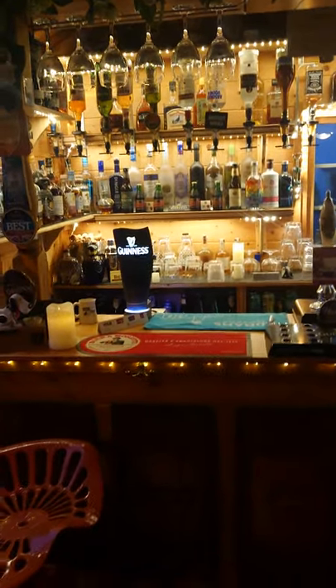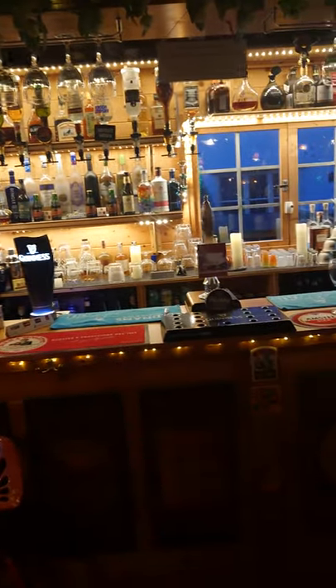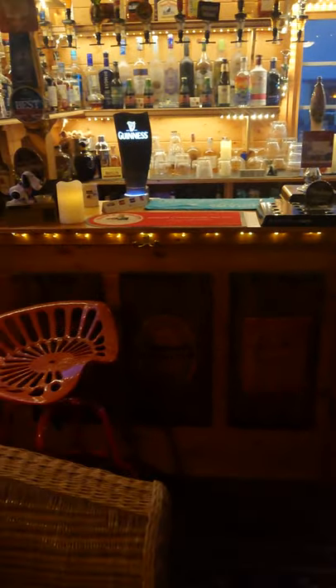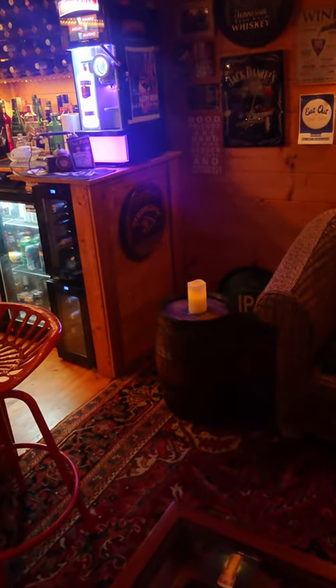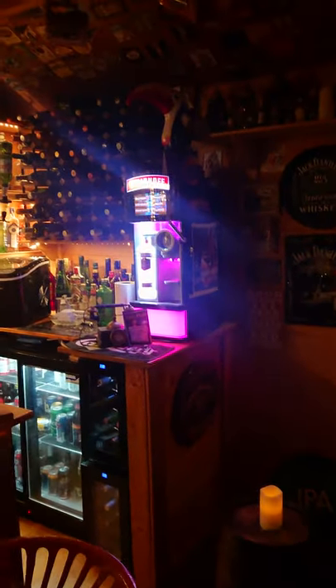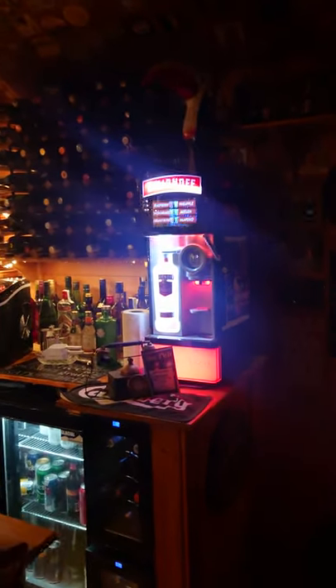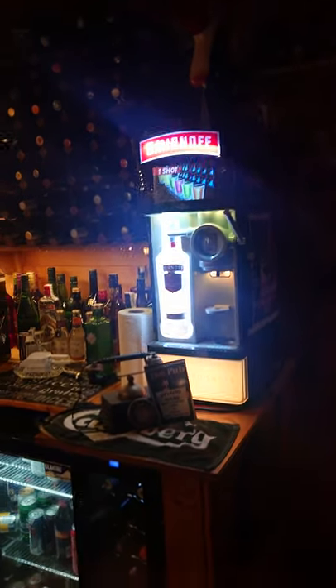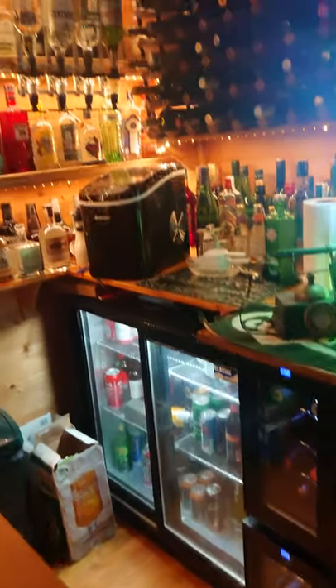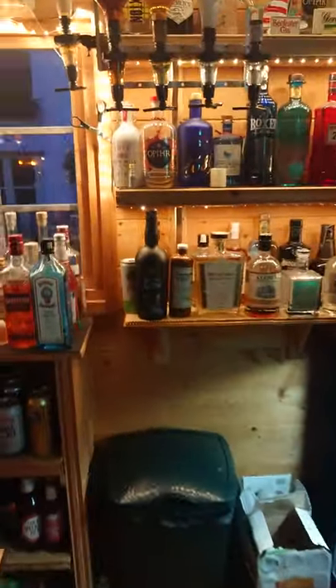There's the bar — Guinness pump, bitter pump. That's the front of the bar, with two tractor seats as my stools. I've got little tiny barrels there as little tables to put your beers on. There's a machine for the youngsters, a shot machine, a vodka shot machine, wine coolers, a beer cooler, and an ice maker.